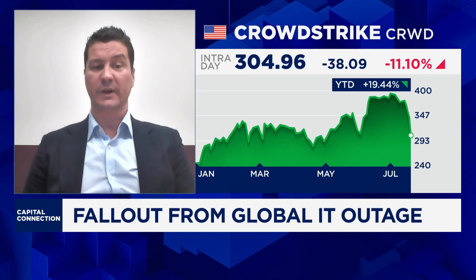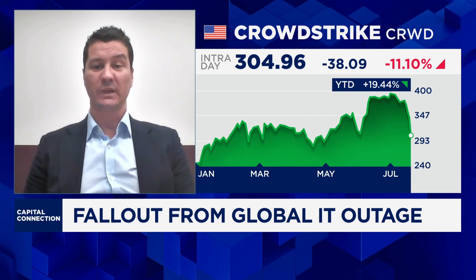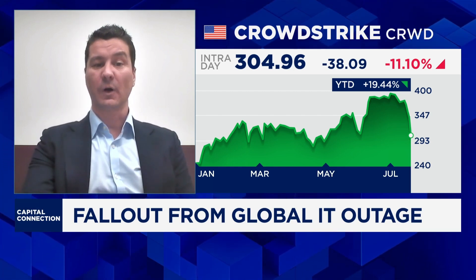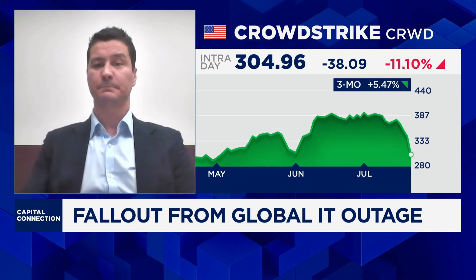Recently, CrowdStrike has communicated that they are working on an accelerated fix, which should hopefully be able to restore a number of systems faster that have not yet been restored. The restoration and recovery is still underway.